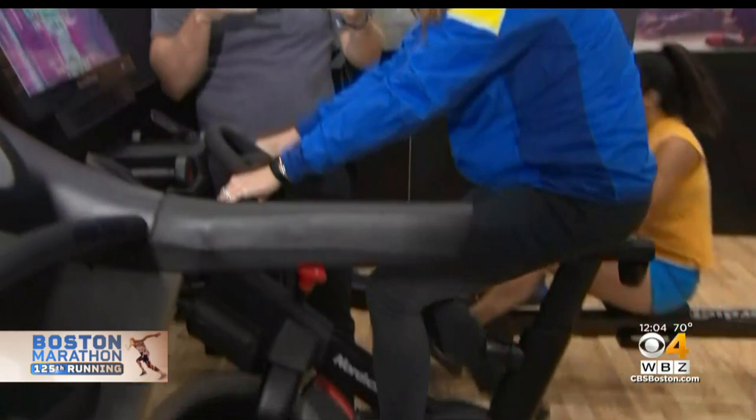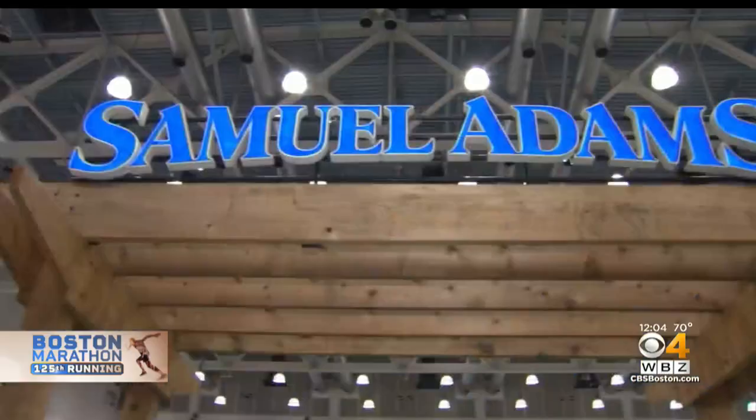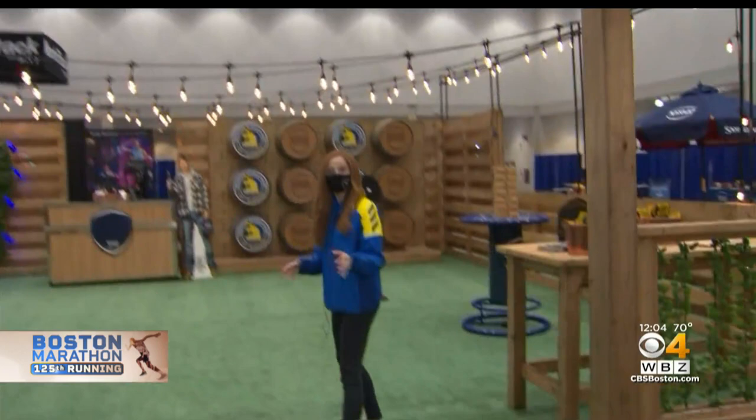And then you can come to the Sam Adams Beer Garden where you can play games like Jenga, and come over to the selfie station where there's a ring light and you can take pictures with your friends.